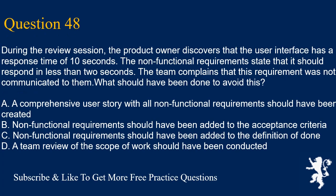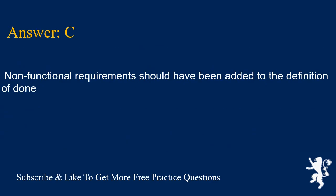Question 48. During the review session, the product owner discovers that the user interface has a response time of 10 seconds. The non-functional requirements state that it should respond in less than two seconds. The team complains that this requirement was not communicated to them. What should have been done to avoid this? A. A comprehensive user story with all non-functional requirements should have been created. B. Non-functional requirements should have been added to the acceptance criteria. C. Non-functional requirements should have been added to the definition of done. D. A team review of the scope of work should have been conducted. Answer is C. Non-functional requirements should have been added to the definition of done.